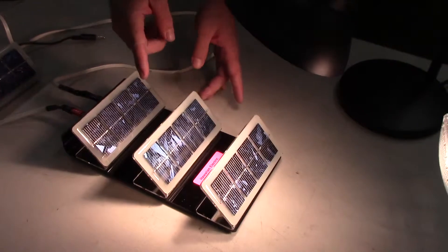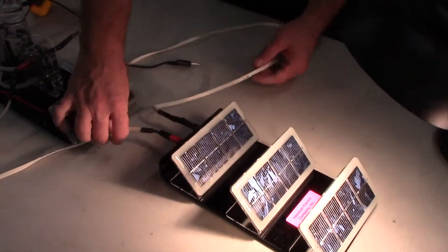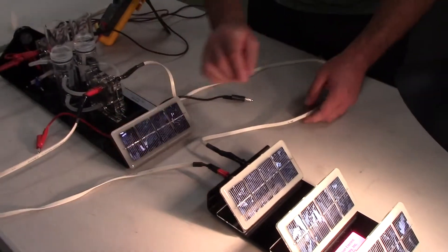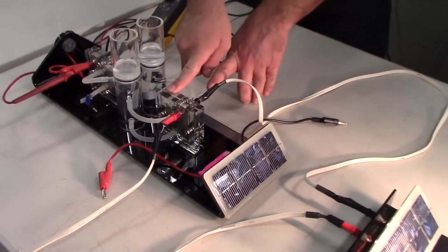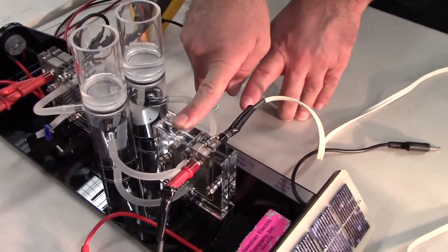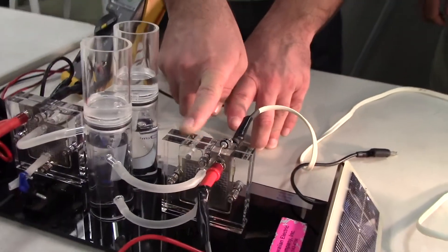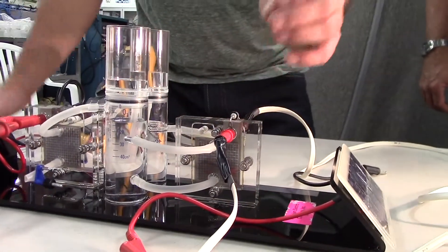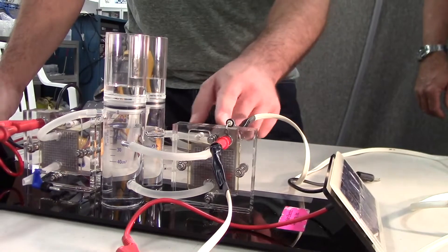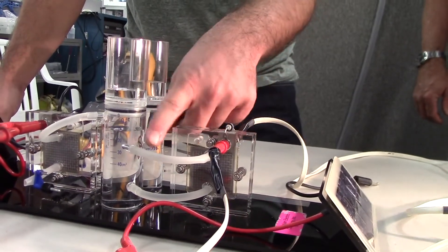The solar panel takes that sunlight and converts it to electricity. The electricity flows out of these wires and flows into this device, which has water — H2O — inside of it. This device is known as an electrolyzer, and it converts the H2O into hydrogen on one side and oxygen on the other.